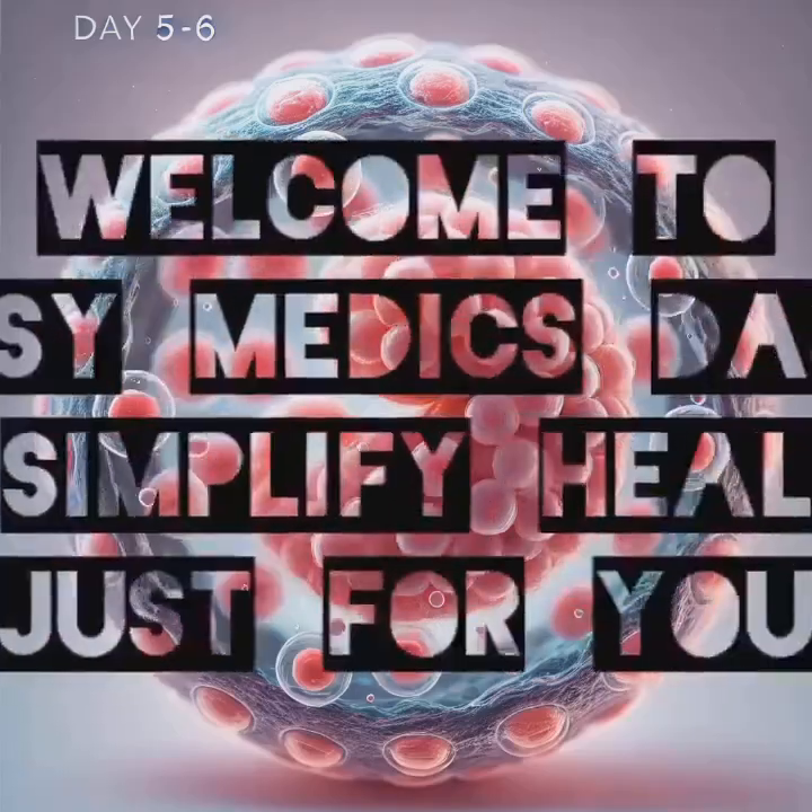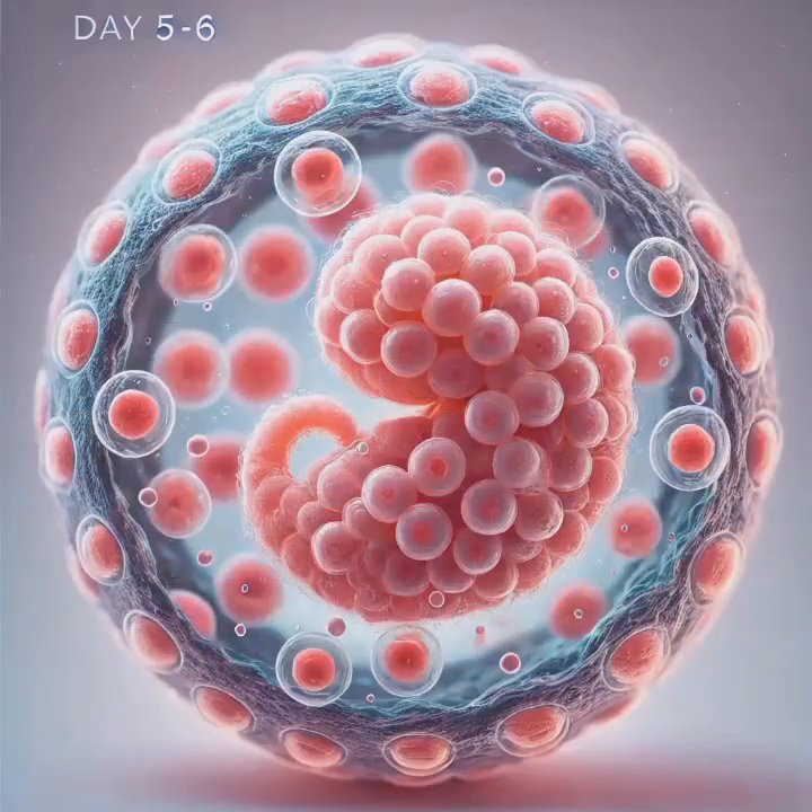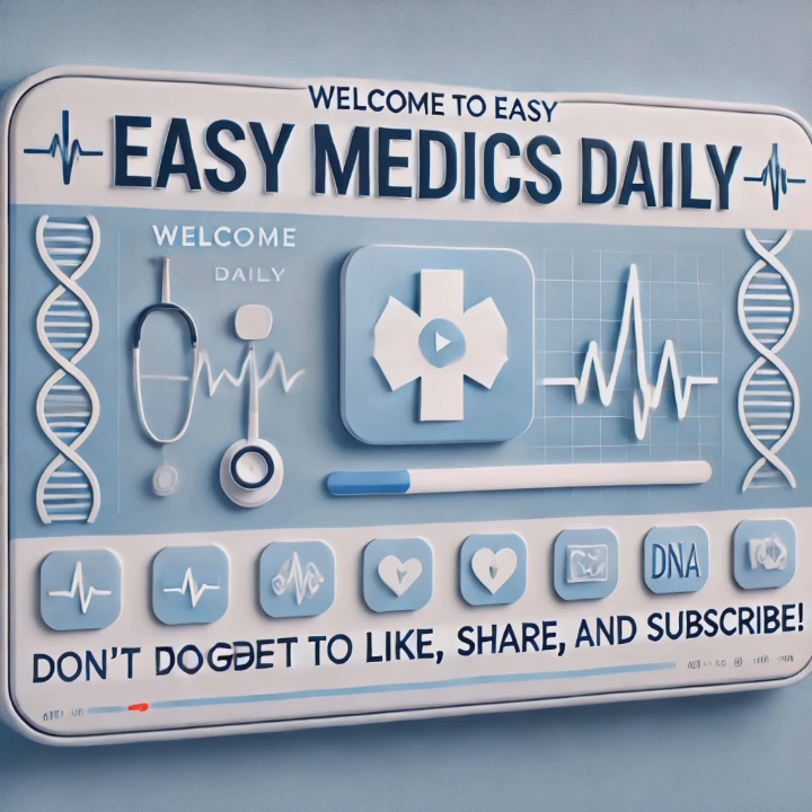Understanding embryonic development: the journey from fertilization to fetal development. Welcome to Easy Medics Daily. Before we dive into today's topic, don't forget to like, share, and subscribe to stay updated on all things medical, simplified just for you.